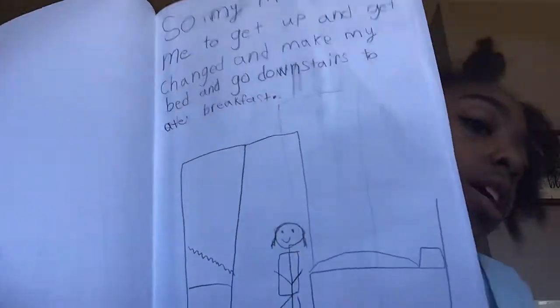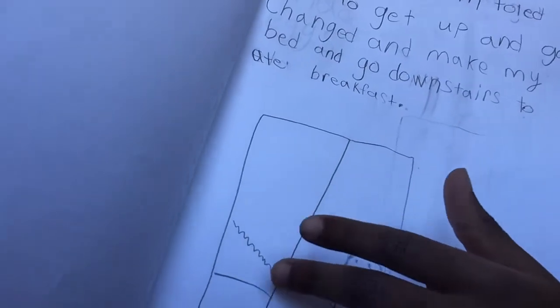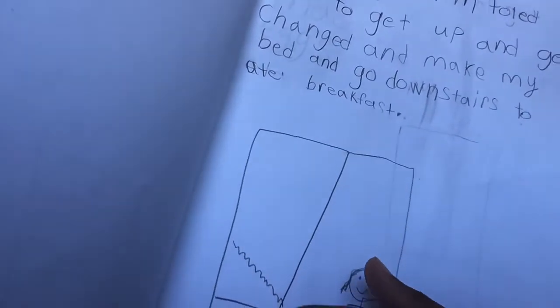You guys are wondering what those things are — those zigzags right there? That's actually the stairs going downstairs. My door is open and here's like a railing, because you can't fall down. Okay, so that's the second one.